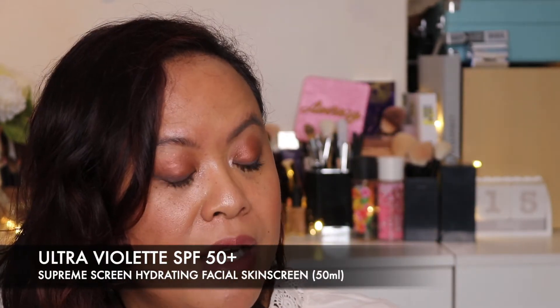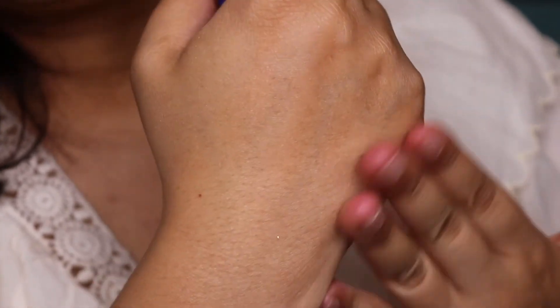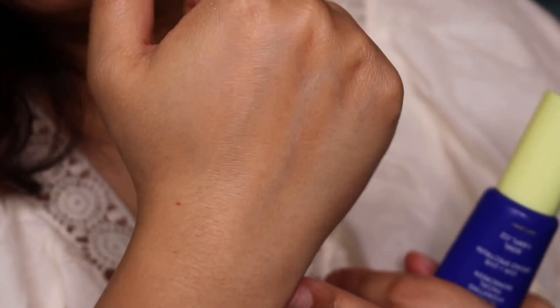The next one is the Supreme Screen Hydrating Facial. I wanted one that would give me a bit of hydration as well. I'm going to be sharing these sunscreens with my husband - he's a lot fairer than I am. Pumping some out on my hand - this one came out a little bit less. Rubbing it in - this one doesn't have much of a fragrance either, which is really nice. It went in really well, no white cast. This one is 50ml, same as the other one.